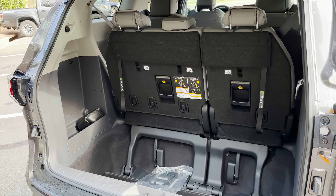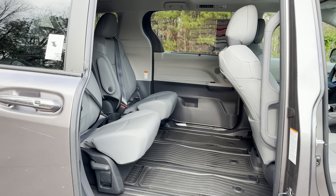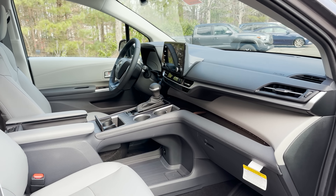Lots of room behind the third row, plenty of room in the second row. Are you kidding me? And we've got lots of room and plenty of features to talk about in the main cabin.